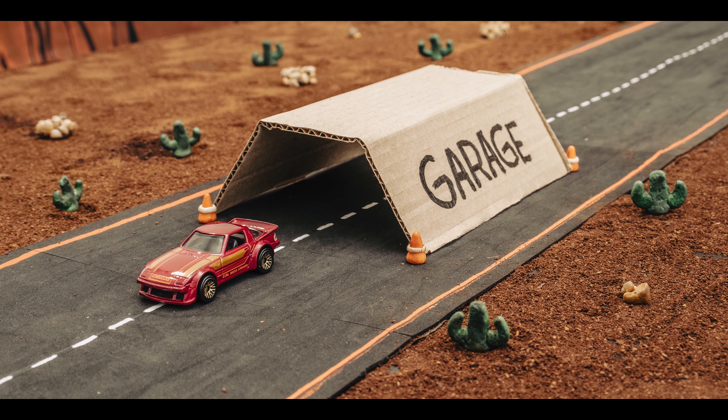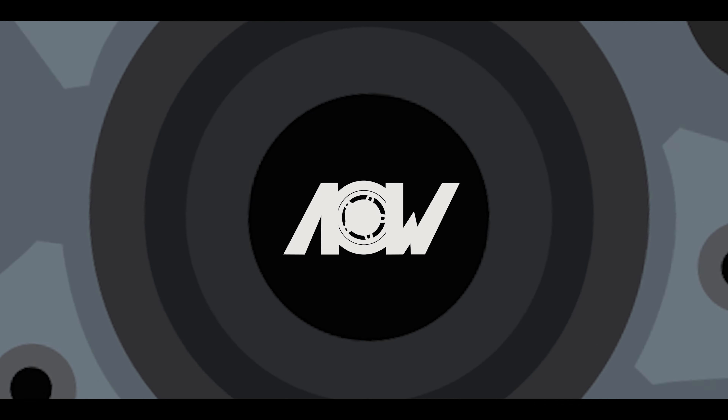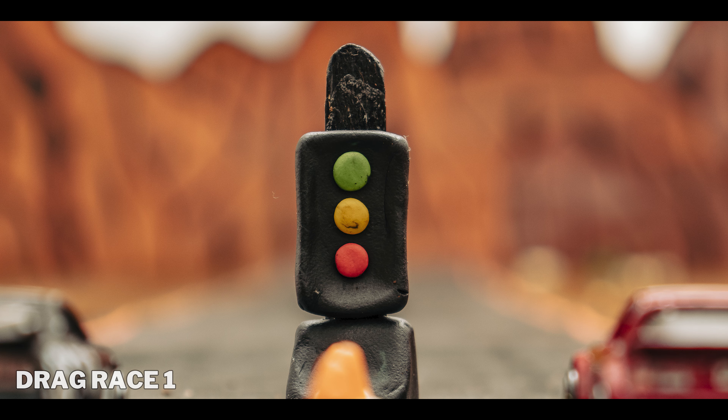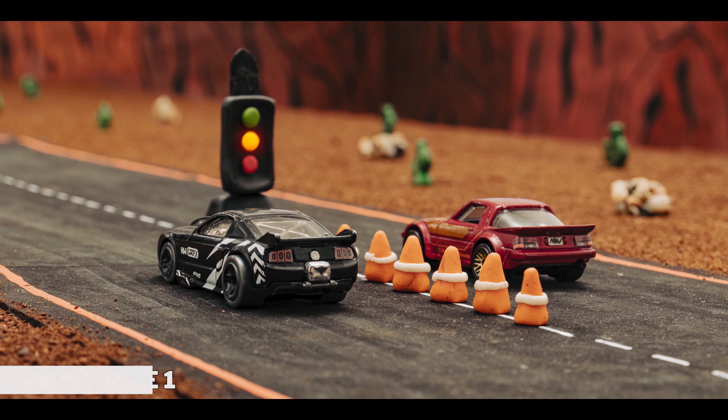I hope they don't put airplane wings on it. The time has come to start the first race. On the count of 3, 2, 1 — go!